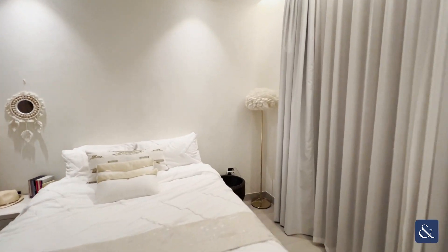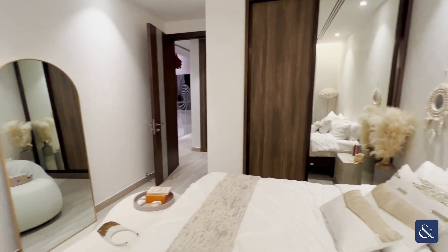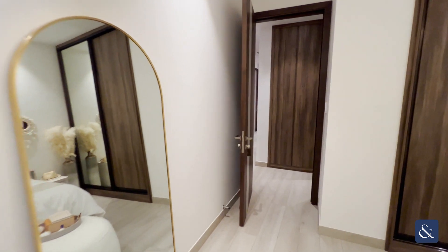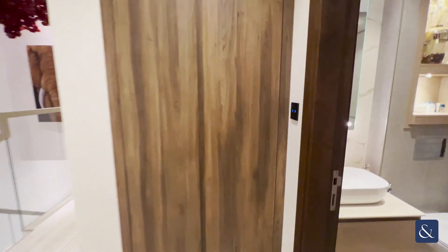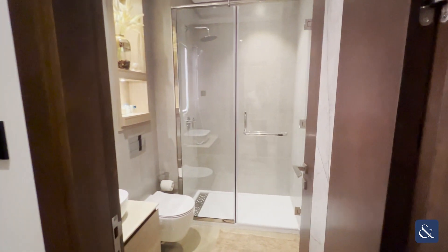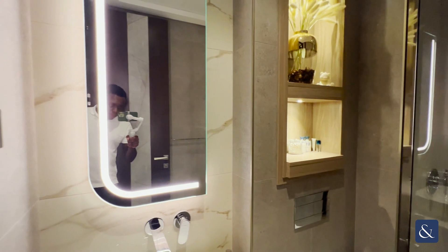We head into bedroom number 4 — again, all the bedrooms come with built-in wardrobe space. Just as you come out of bedroom number 4, you have the shared bathroom.